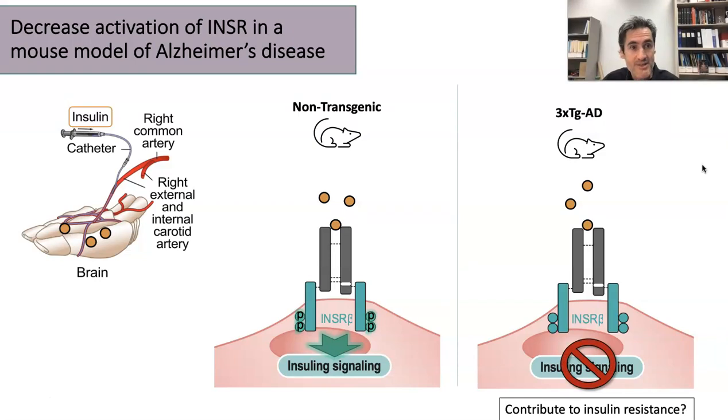This suggests that there is something going on in Alzheimer's disease that contributes to insulin resistance, and this is located specifically on the blood-brain barrier.